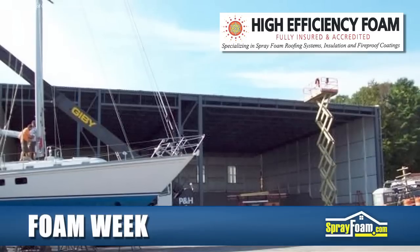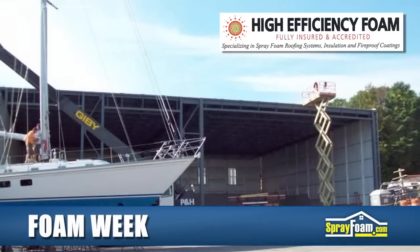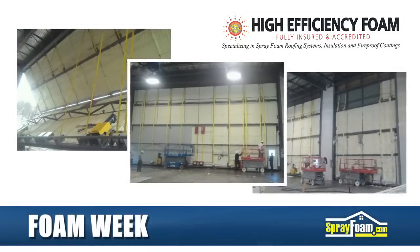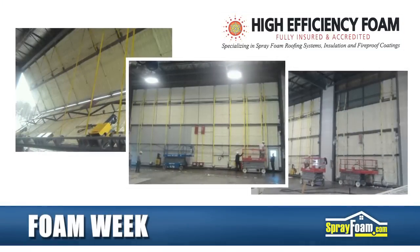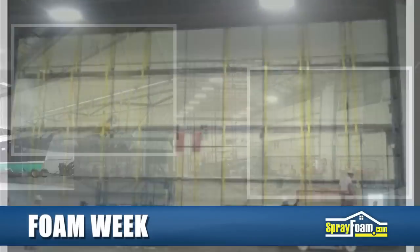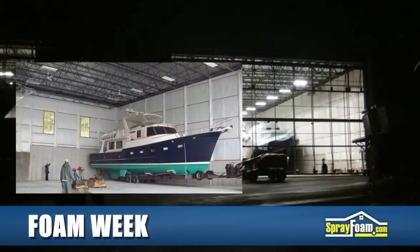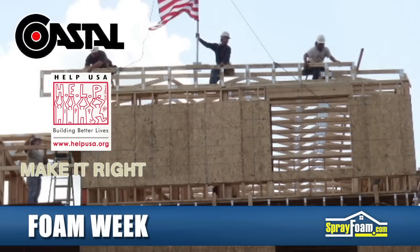High Efficiency Foam recently installed spray foam on the doors of a boatyard storage hangar in Harpswell, Maine. Due to the indoor setting of the job site, time needed to be spent preparing the area with overspray protection. The crew was then able to apply closed-cell spray foam from scissor lifts on three different hangar doors. Finally, High Efficiency's team trimmed off the excess foam from the door framing, completing the job successfully in just three days.